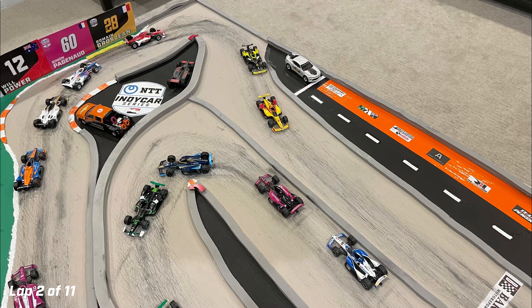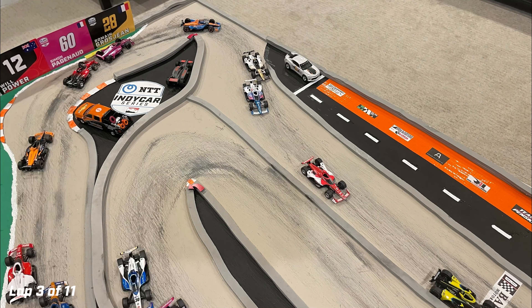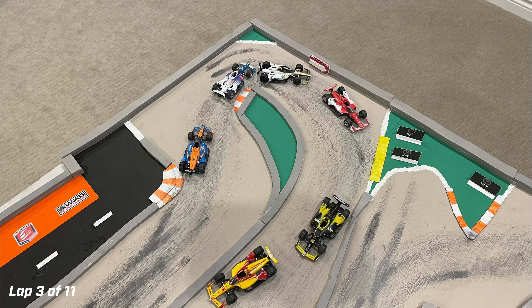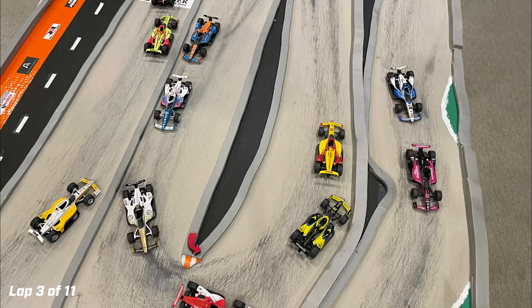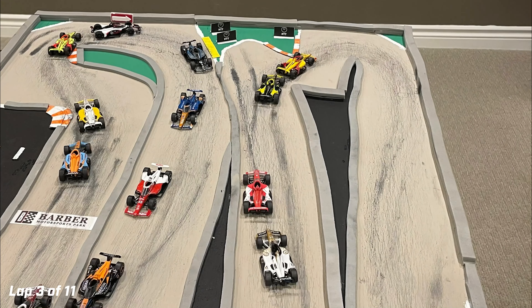Grosjean leads the second lap. Hurta running second, Ericsson third, Newgarden fourth. But here comes Rinasvique to try to take fourth away, running to the inside down the front stretch. Newgarden won't fight too hard to keep the position. Meanwhile, Hurta has a peek for the lead but tucks back in behind Grosjean. He's been very close to the back of his teammate the last few laps — he seems to have more straight-line speed and will just have to be patient.